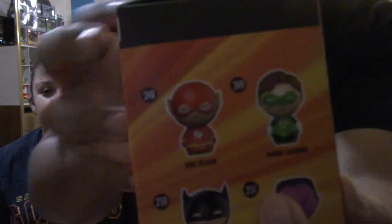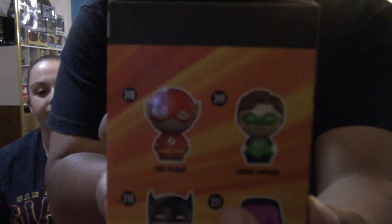So if you guys watched the last Nerd Mail video, you guys saw I got a Green Lantern Dorb, and I went ahead and found this guy at a local Walgreens. I said I have to add him because if you guys see back here, they go together. That's pretty cool. I'm going to go ahead and add that to my collection.